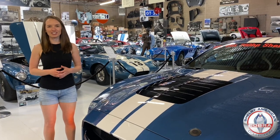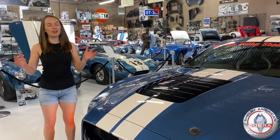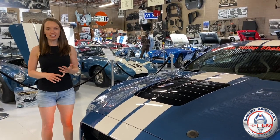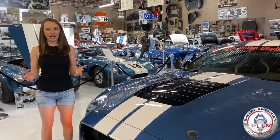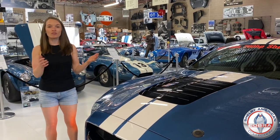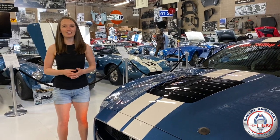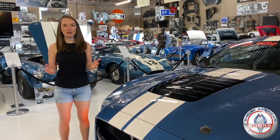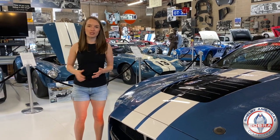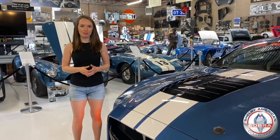Hey guys, I'm here at the Shelby American Collection in Boulder, Colorado, and we have so much to celebrate with you today. First of all, we just got approval to open the museum back up. We're going to be opening on July 4th, that's a Saturday, from our normal hours 10 to 4, and what a better time to come in and celebrate July 4th with all these amazing American cars that really shaped American racing with the Shelby American team.